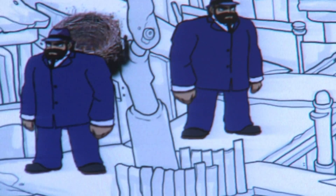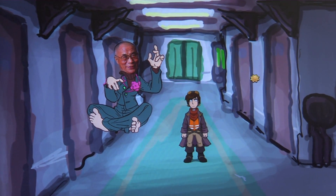Und wenn es funktioniert, dann finalisieren wir die Sachen. Das ist ein Dummy-Charakter, dein Gesicht.